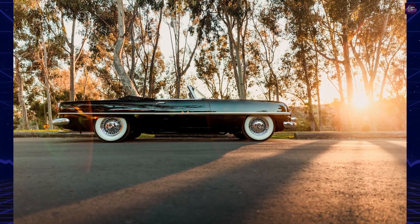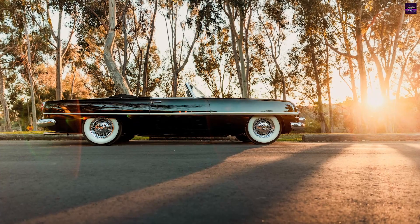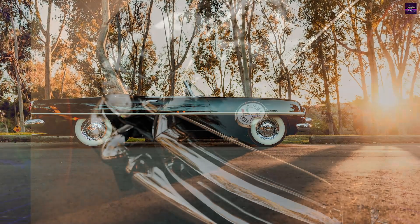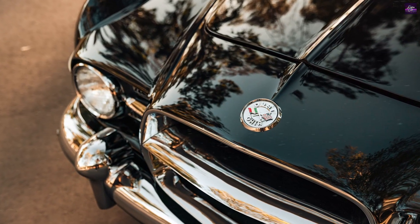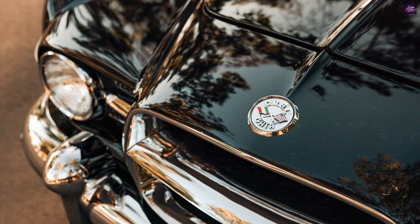For collectors of mid-century concepts and jet-age automobiles, the 1955 Firebomb is a prized centerpiece, representing the blend of Italian design and American horsepower. This classic beauty continues to captivate enthusiasts with its timeless lines and unique heritage.